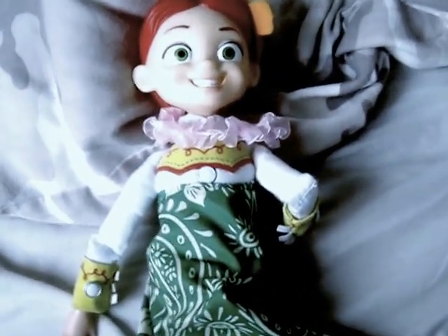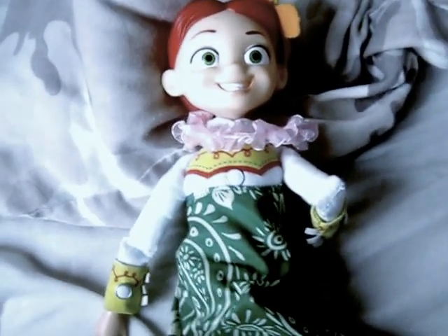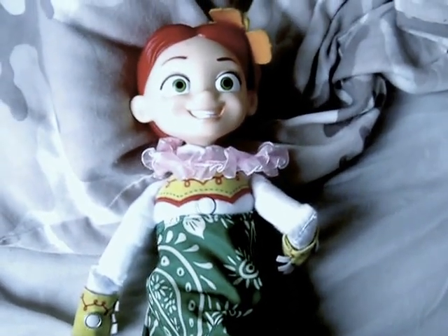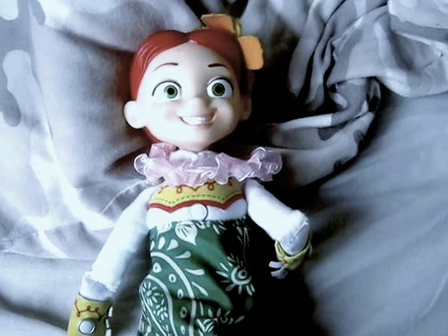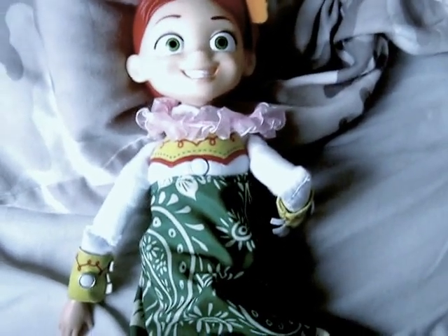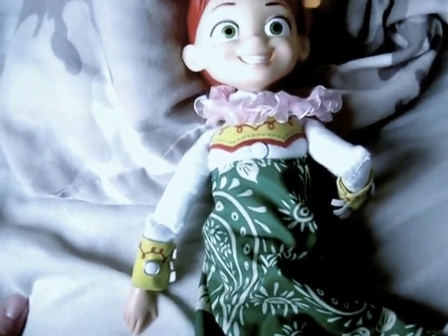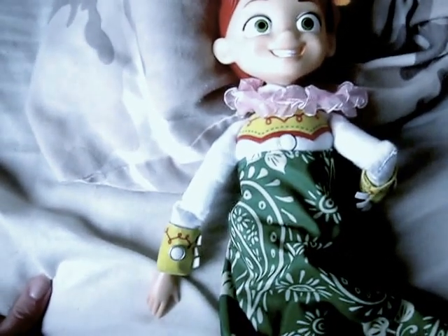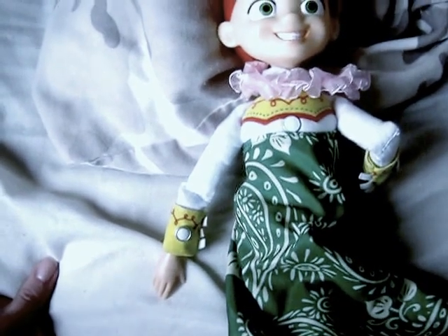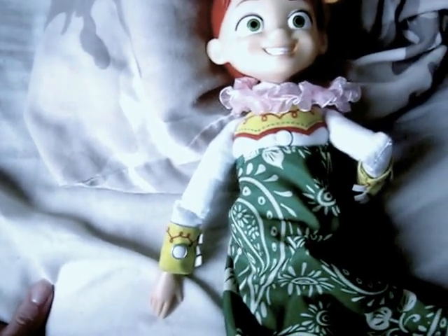This one was released in Toys R Us, but there was a second one released in the Disney Store. I think the only difference with that one is that the face was different, and the hair was actual yarn hair. This is the Toys R Us Hawaiian Jessie doll. It doesn't come with the hat, unfortunately. She's lighter than I thought she would be — I thought she would be slightly heavier, but she's not, which is good.